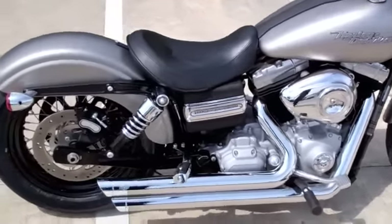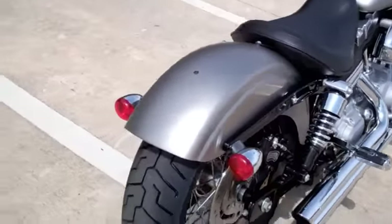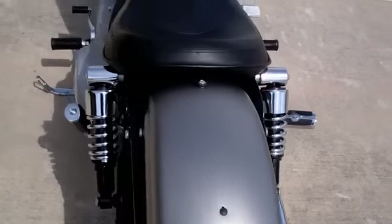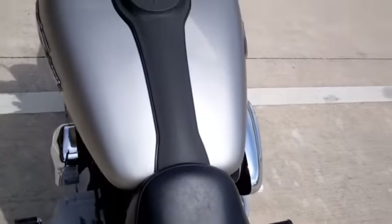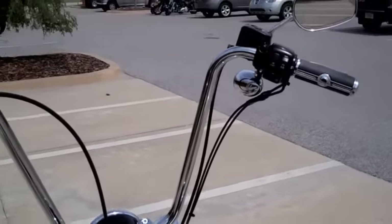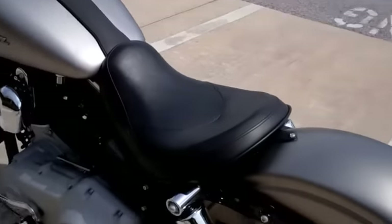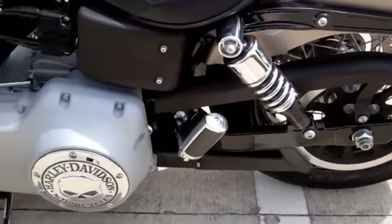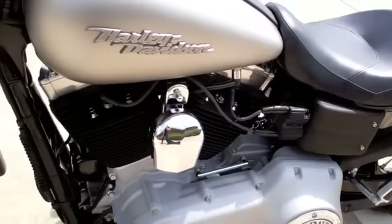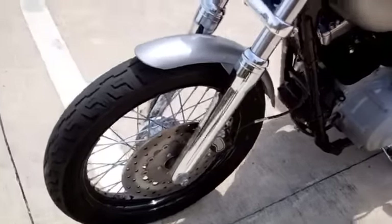We've got Vance and Hines exhaust, blacked out wheels, chopped rear fender, run-brake-turn signals for safety, killer ape hanger bars with Harley skull grips, lowered shocks, engine cases that are natural as well as black cylinders, mid controls, and chrome lower legs.